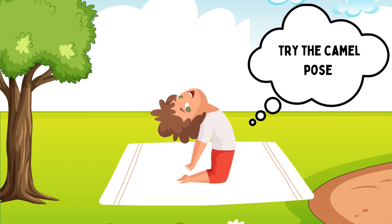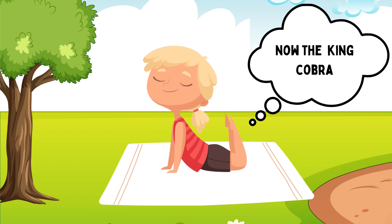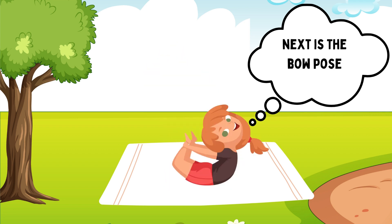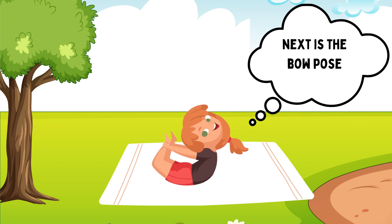Try the camel pose. Next pose is king cobra pose. Next is the bow pose.